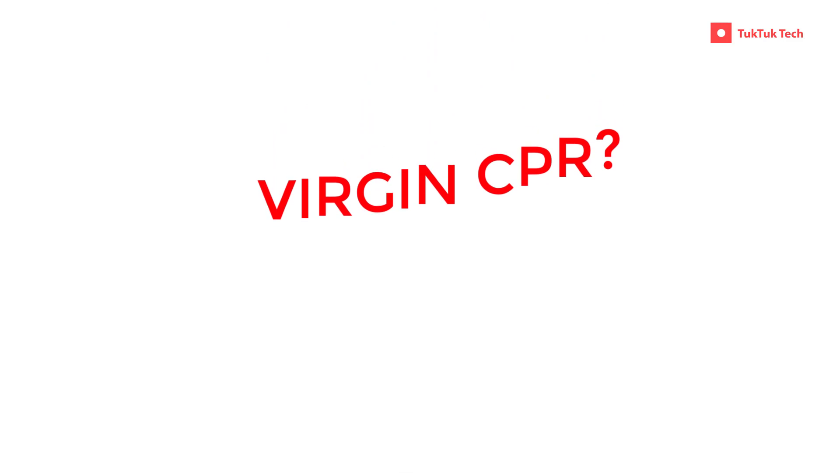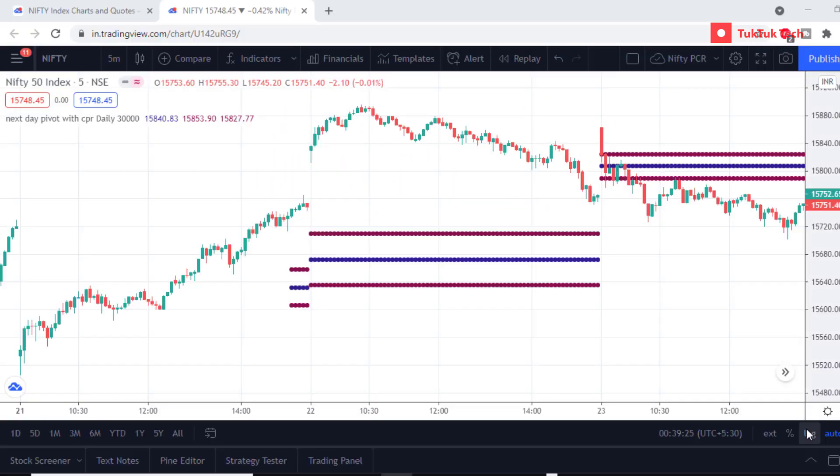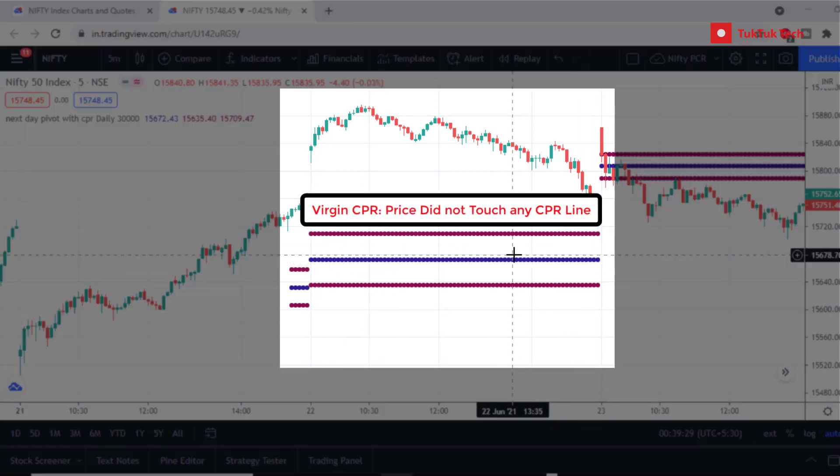What is Virgin CPR? If the price levels do not touch the CPR levels, then that CPR is known as Virgin CPR.